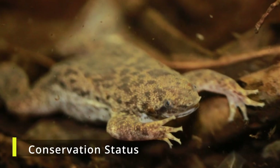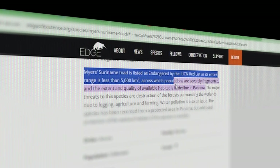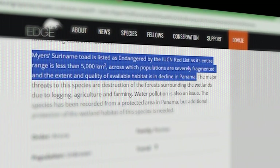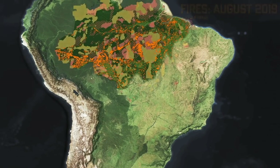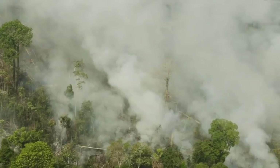Fortunately, as of my last update in 2021, the Surinam Toad is classified as Least Concern on the IUCN Red List. However, it's worth noting that like many amphibians, they are sensitive to environmental changes. Factors such as water pollution, habitat destruction, and climate change could potentially impact their populations in the future.